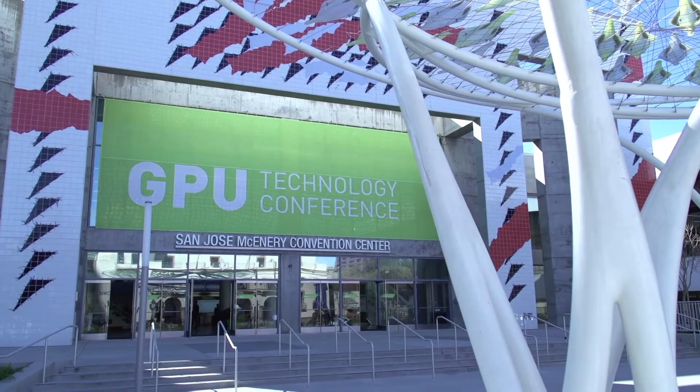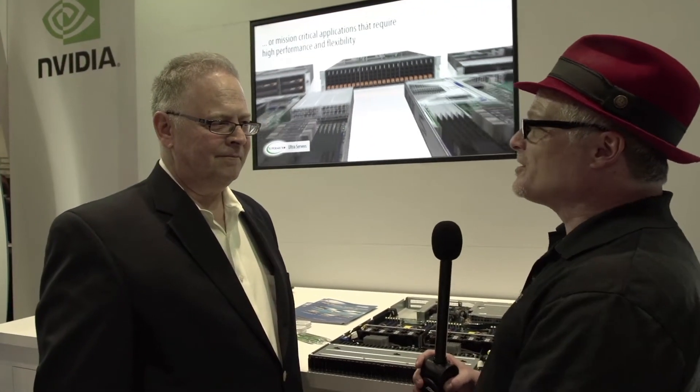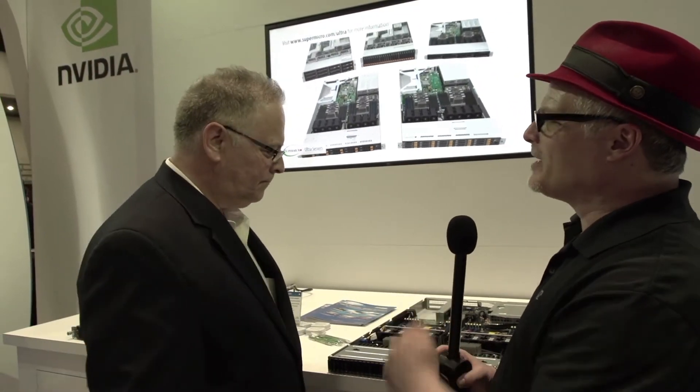Hi, I'm Rich with InsideHPC. We're here at the GPU Technology Conference in Silicon Valley and today we're at the Supermicro booth with Les Lorenzo. Les, let's start at the beginning — who is Supermicro and who do you guys help?